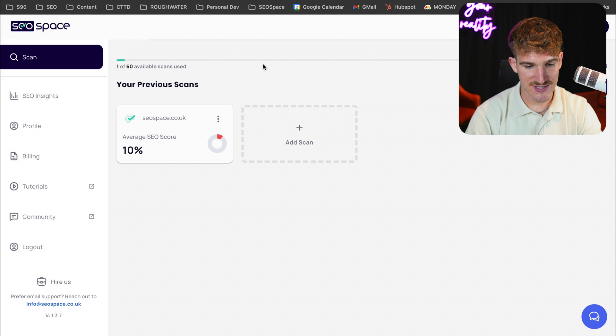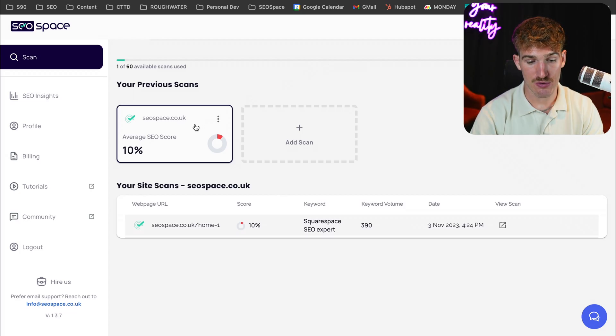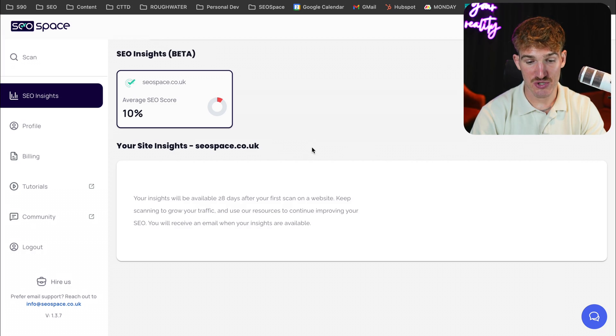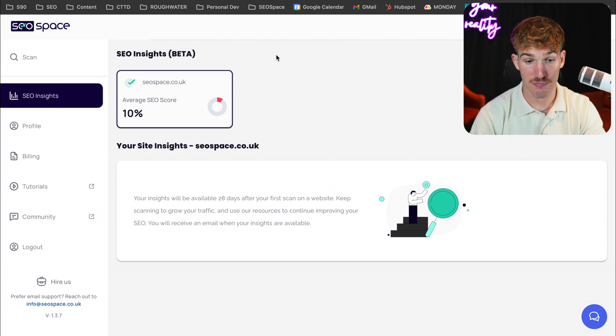The second thing that I really like about SEO Space is it has an SEO dashboard. This allows you to view and track the progress of your SEO so you know what you need to do to improve over time, and you can also see all of your scan history. We also have a community, which is the largest Squarespace SEO community, meaning you can ask questions and speak to other Squarespace users going through the same challenges. We also have SEO insights, where you can get bespoke recommendations on a month-by-month basis to improve your SEO.